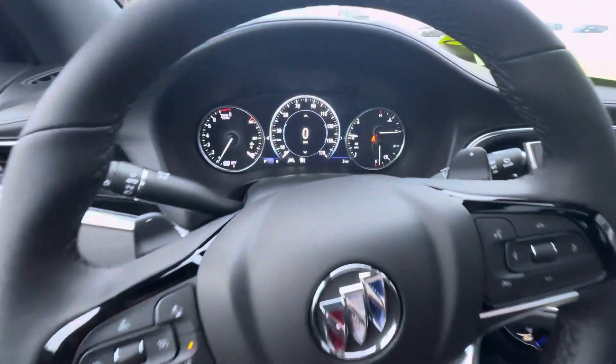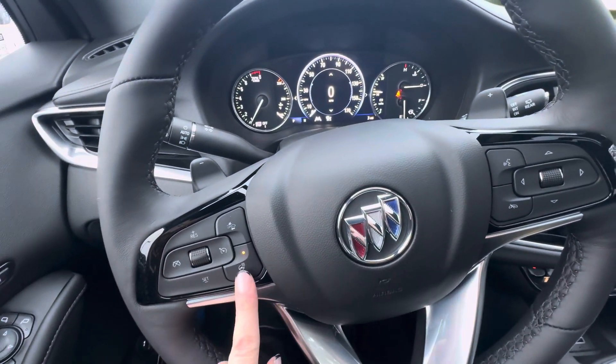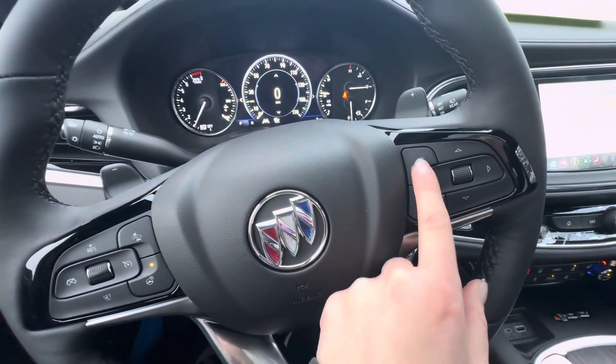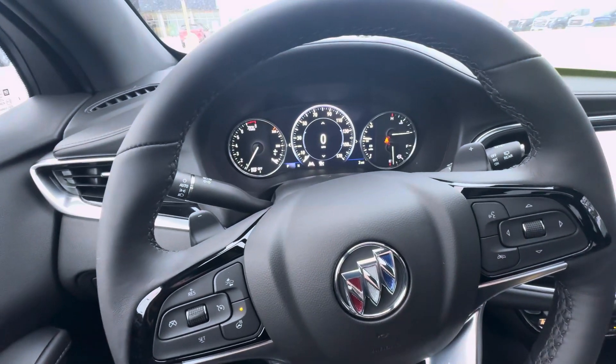If we take a look at the dash, you do have the digital dash. You have your cruise control buttons, heated steering wheel, forward collision alert, voice commands, and the ability to end phone calls. This also changes what you want displayed on the screen.